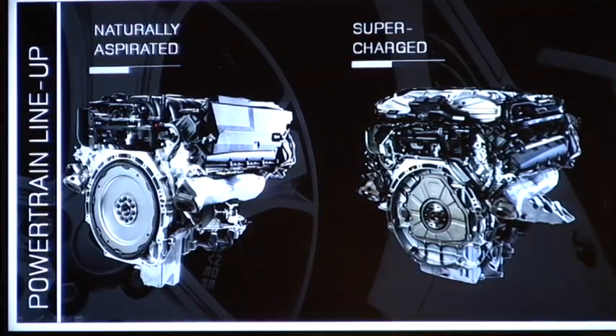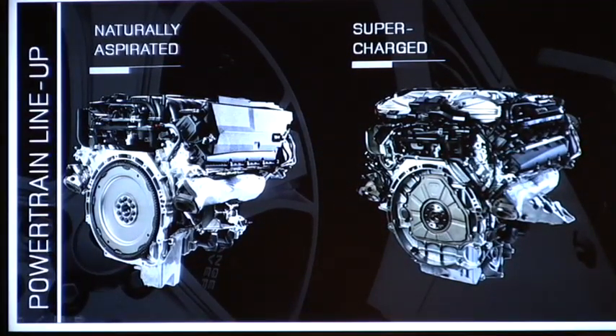Focusing on the drivelines first, we have the naturally aspirated and the supercharged — both engineered specially for Range Rover from day one back at our base in the UK. The challenge for this vehicle is to get a lot more performance but maintain the fuel economy. Customers always want more performance, but it's the engineers' challenge to deliver the same fuel economy as well.